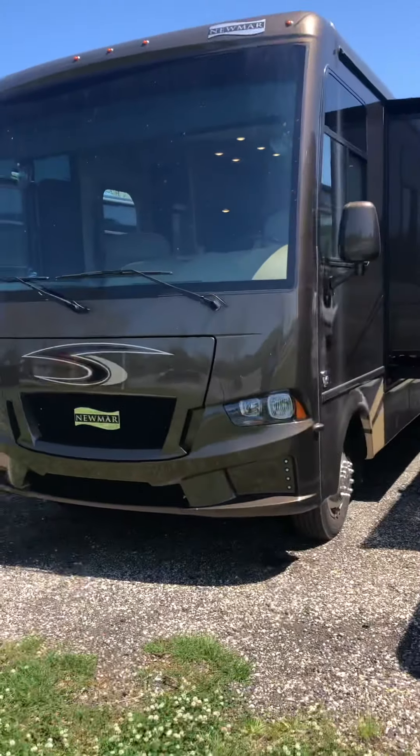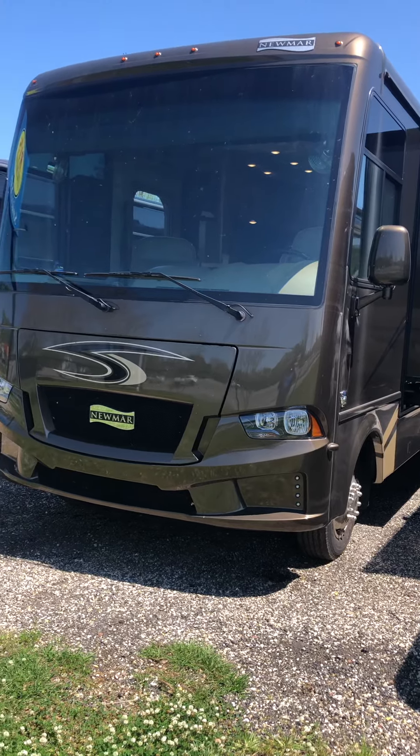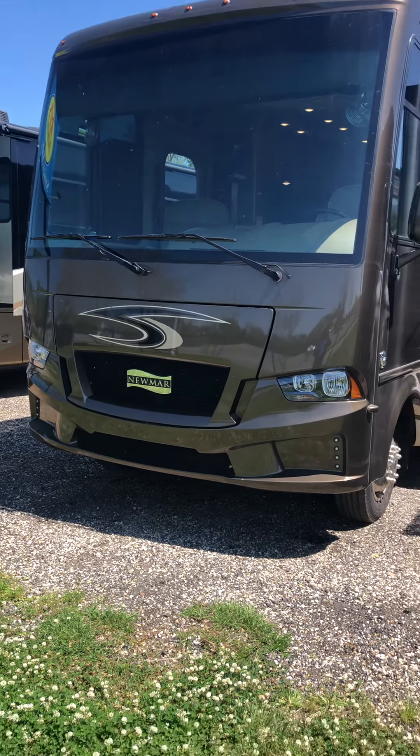Hello, this is Jack at RVs Unlimited, Robertsdale, and you're looking at our 2020 Newmar.